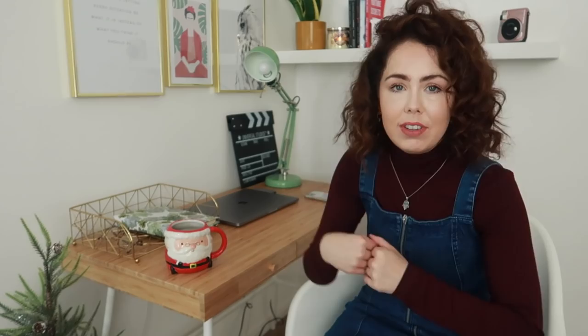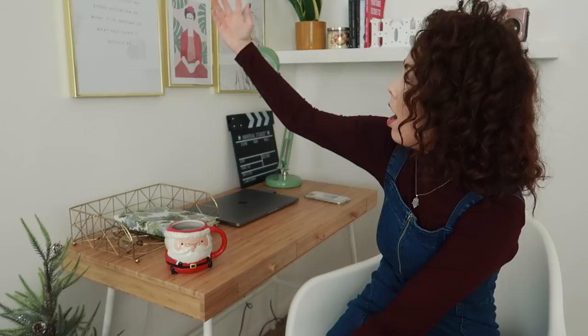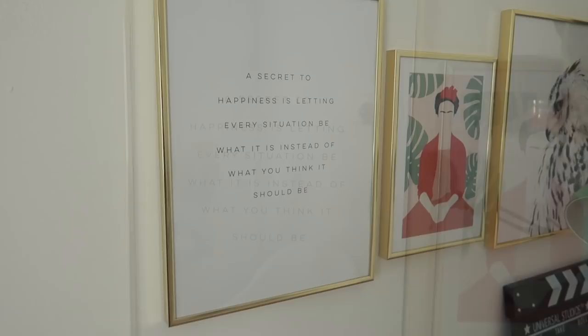We are already here — I may as well give you the tour of my home office. On the wall, we have our gorgeous Desenio prints. For the office, I wanted to pick out some really motivational prints, things that just mean something to me. I have a large one here — I'm into the law of attraction. One of my favourite ever quotes is: 'A secret to happiness is letting every situation be what it is instead of what you think it should be.' That quote is just so important to me.